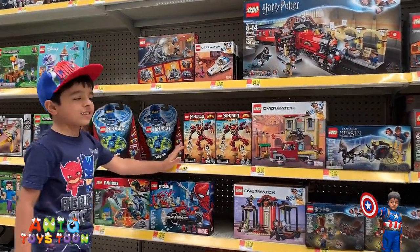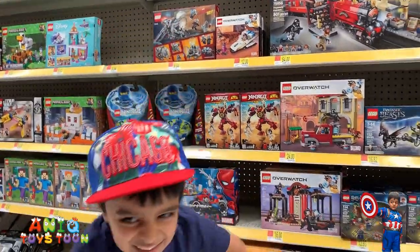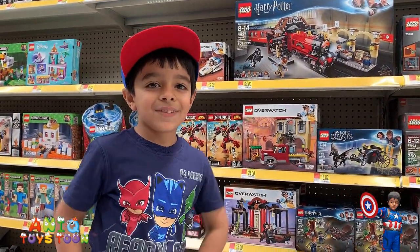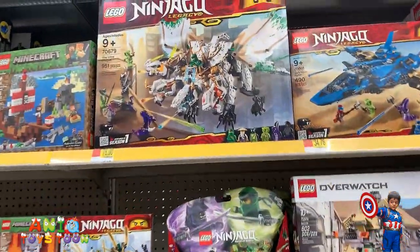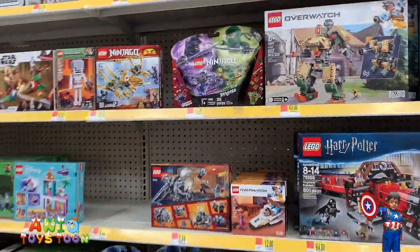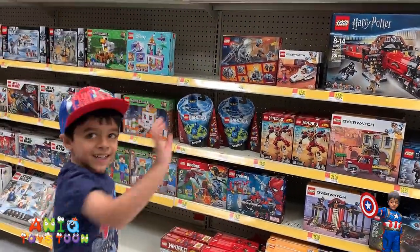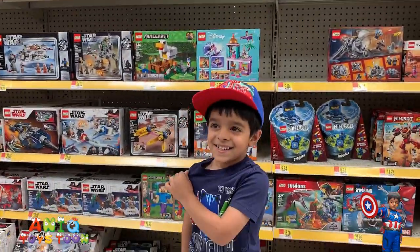This one is Ninjago — Ninjago is my favorite one! Can you hold on? Let me take your picture right here. That looks so awesome. Let me just take a look at the other legos real quick. We have a bunch of Ninjago sets here and Ninjago is my favorite. Your favorite is City Lego or Lego Star Wars? Every lego — you love every lego on the planet!